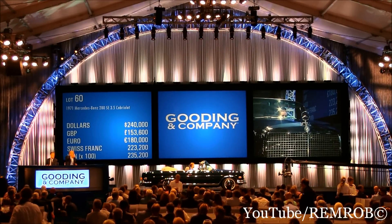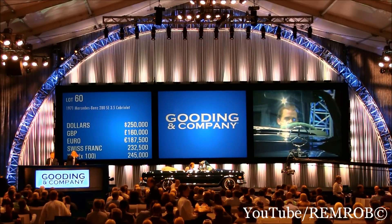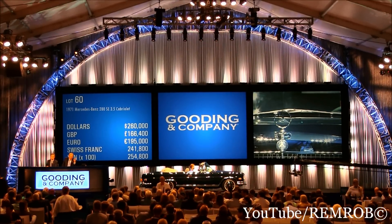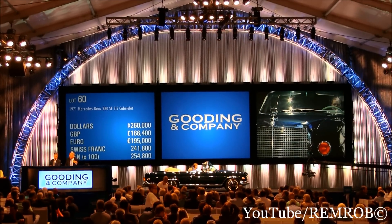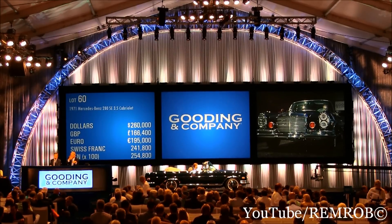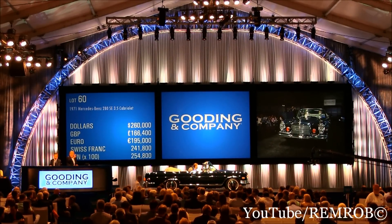$250. $260. Great car. $250 on the gentleman. $260. $270. $270,000. $260 in the middle of the room. $270,000 — you're going to lose the car. I'm going to sell it. That's $260,000. You're going to lose it. At $260,000.